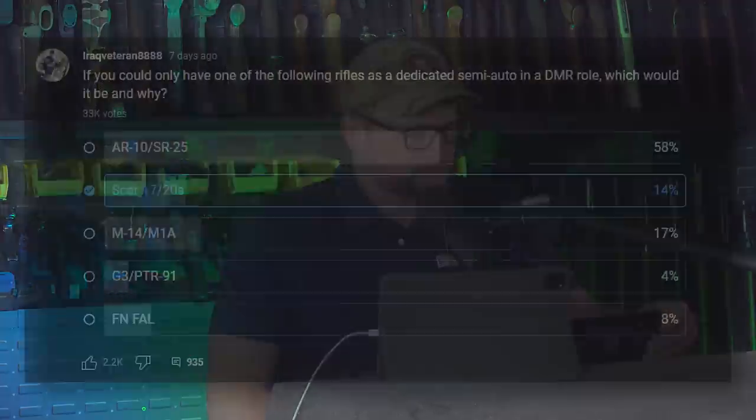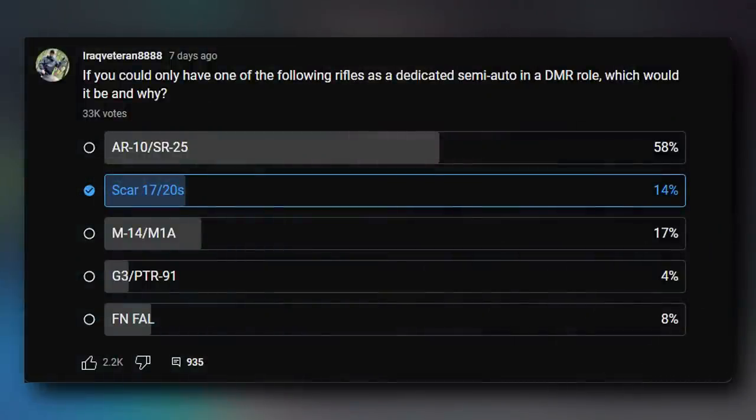33,243 votes on this poll, conducted here on YouTube. The data is pretty telling because it polls just my audience — gun people. 58% of respondents preferred the AR-10. 14% preferred the SCAR-17. 17% preferred the M14. 4% preferred the G3. And 8% preferred the FN-FAL.